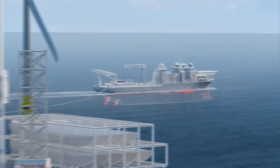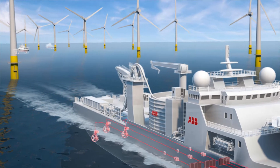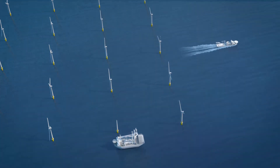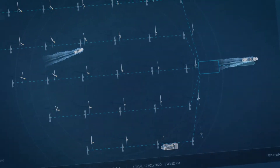Connecting turbines to the grid requires kilometres of carefully laid cable. Cable laying vessels equipped with ABB technology also include ASIPOD propulsion that delivers highly efficient and ultra-accurate thrust control for precise cable route tracking.